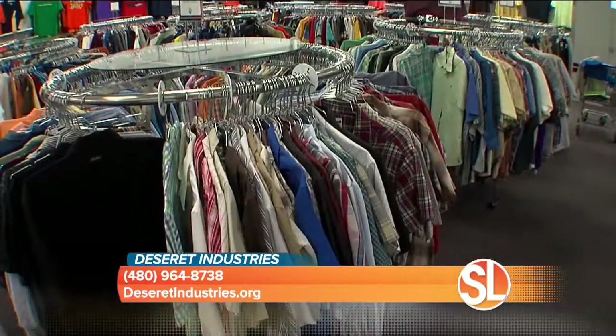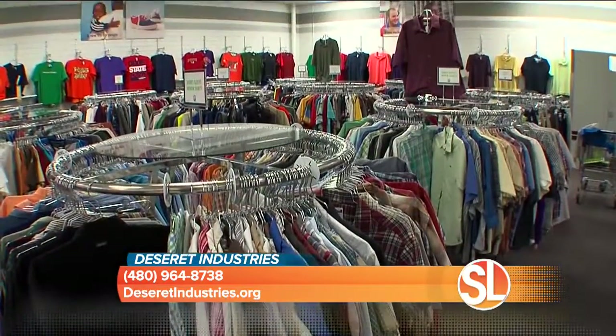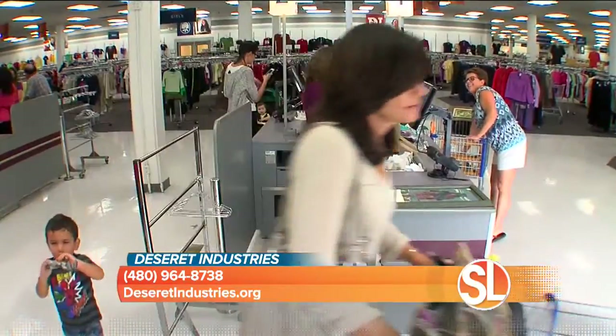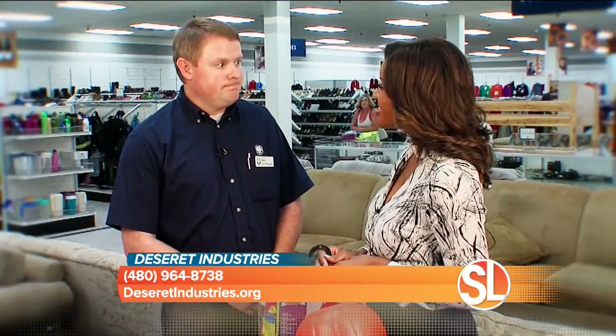There are Desert Industries thrift stores all across the valley — two locations in the Phoenix-Mesa area, with a third coming in the next couple of years. There are also 43 locations across seven western United States, making this a store where you can do a lot more than just Halloween shopping.